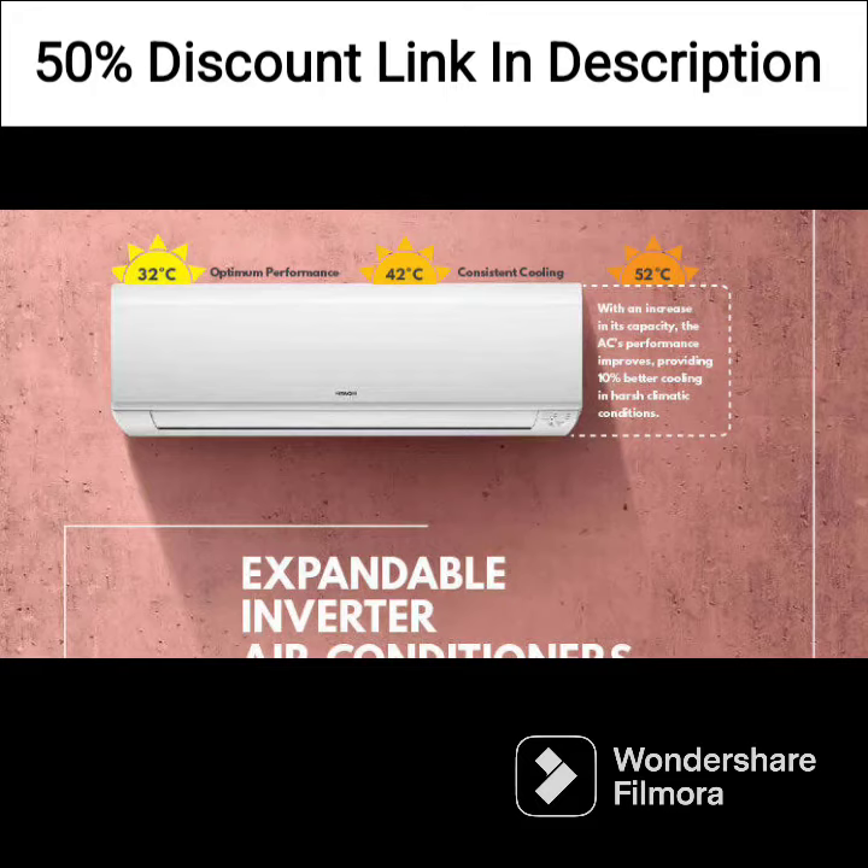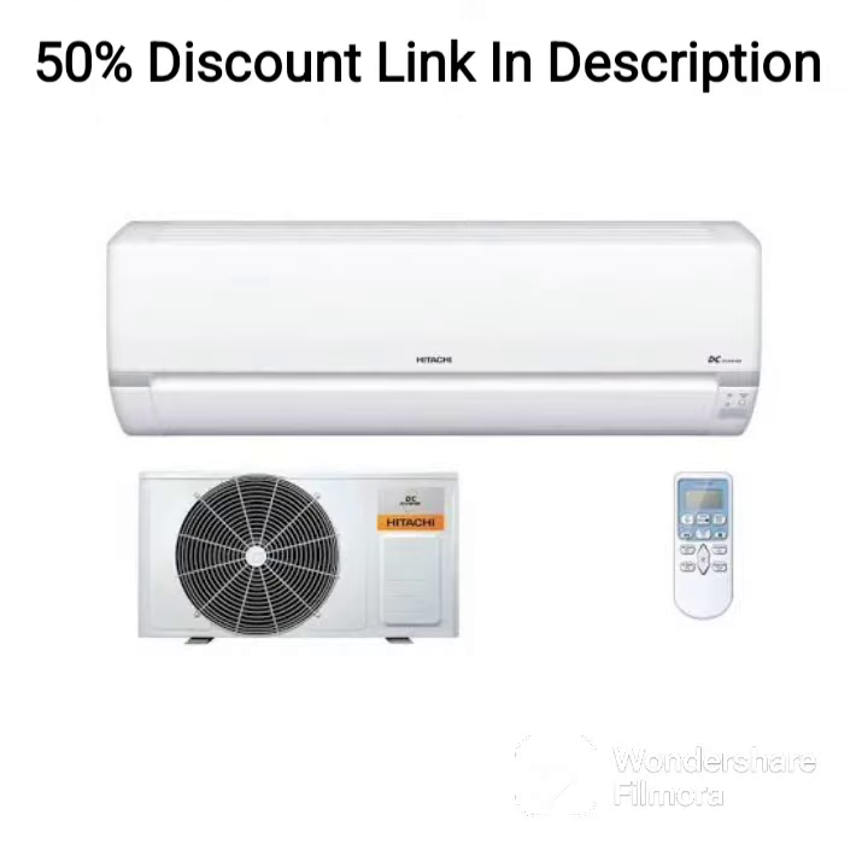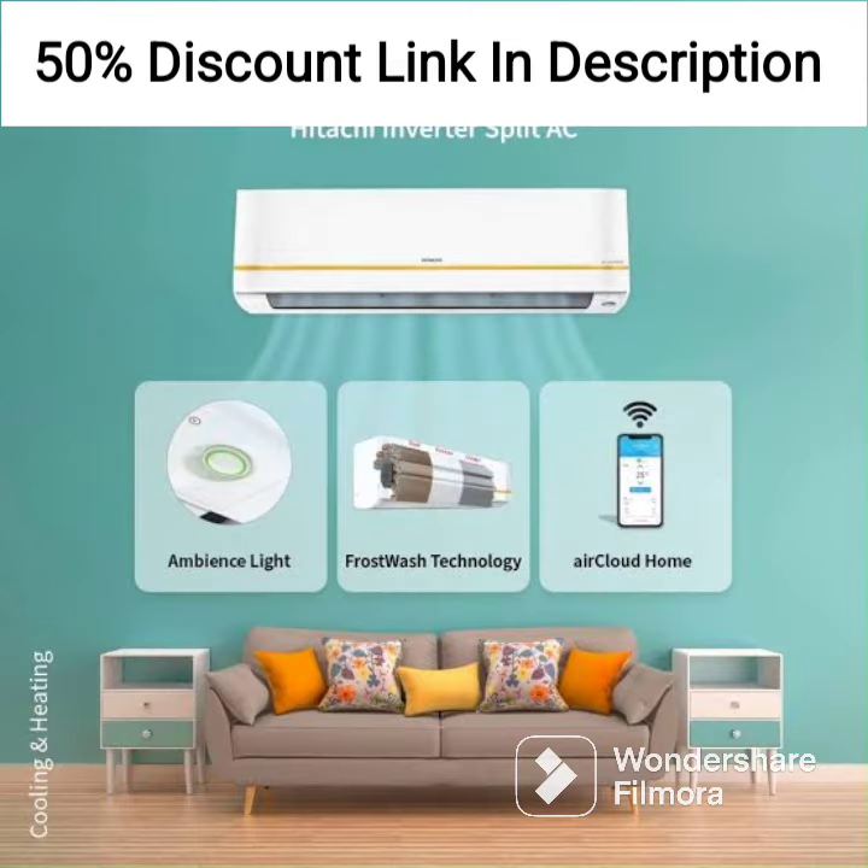The 2021 model of the Hitachi 1.5-ton 3-star window AC comes with several advanced features such as auto-restart, on-off timer, and sleep mode. These features make it very easy to use and provide added convenience.